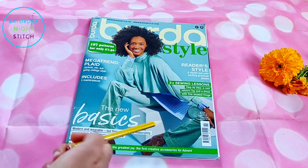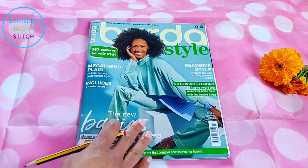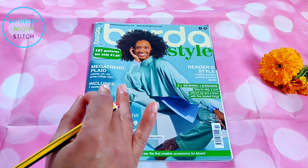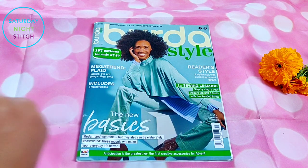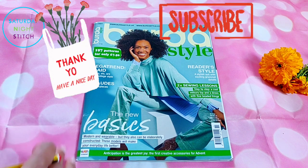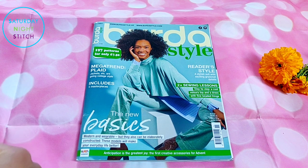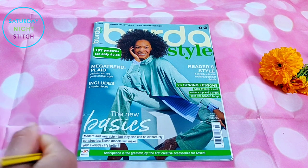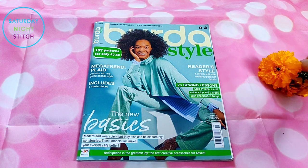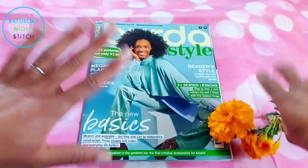Now it's your turn — let me know if you're going to be making anything from this issue, or if like me you found it just a little on the mere side. It doesn't really bother you though, because there is a lot of other stuff going on in November as you prepare for the manic season that is December. I do hope I'll be getting the December issue so I can get that browse-through done sooner rather than later. Until next time, lovely people — my marigolds and I say to you, happy sewing, bye!